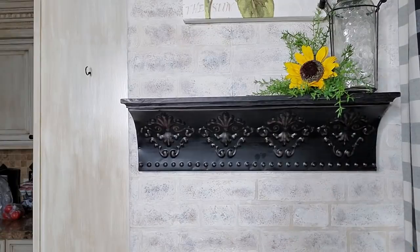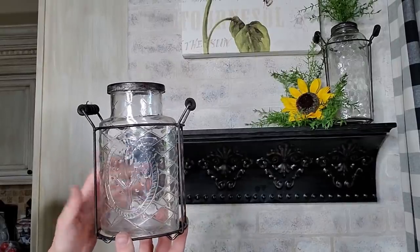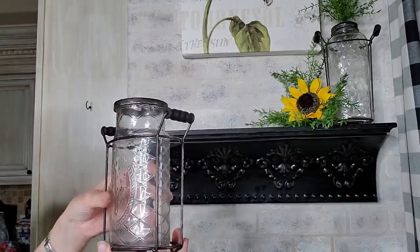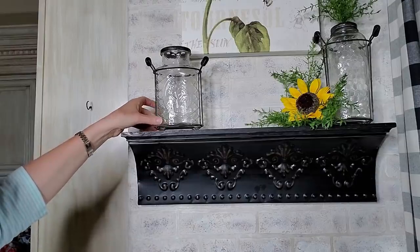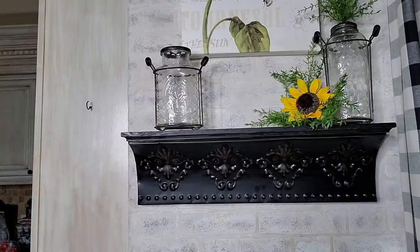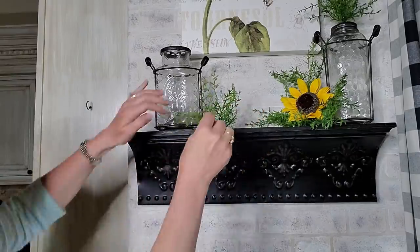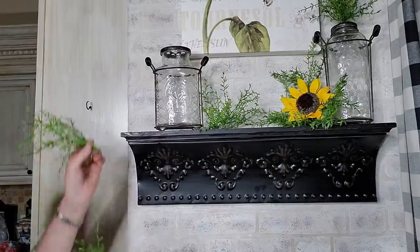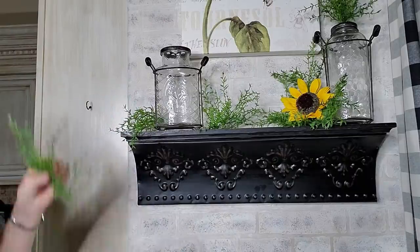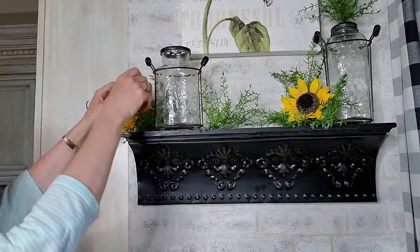Now I'm going to mimic it on the other side with a smaller base. I'll put this glass base up — it does coordinate because I have the same holder, even though the design is different. I'm going to move it a little bit further, put a little bit of greenery around it. Then I'll put another sunflower in here and tuck it in over here on this side.